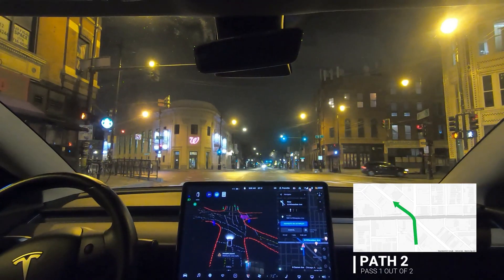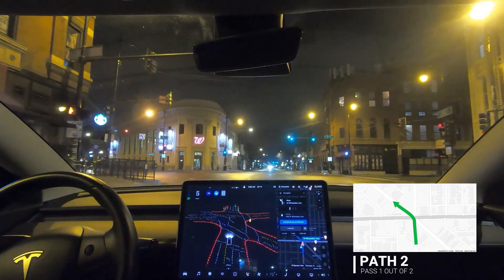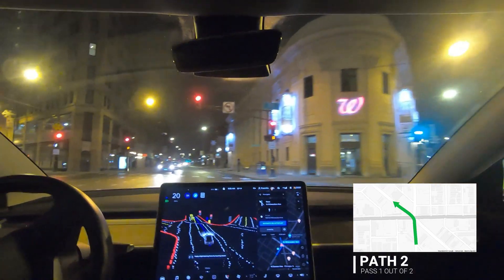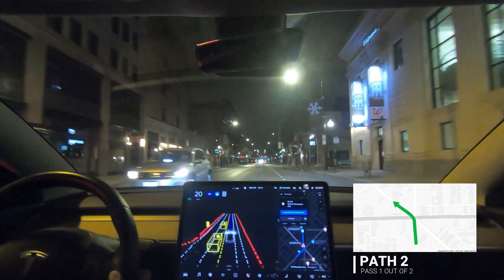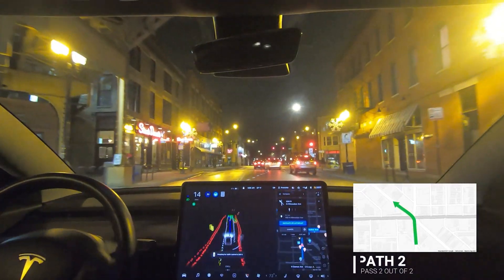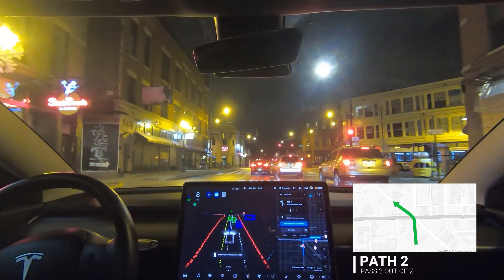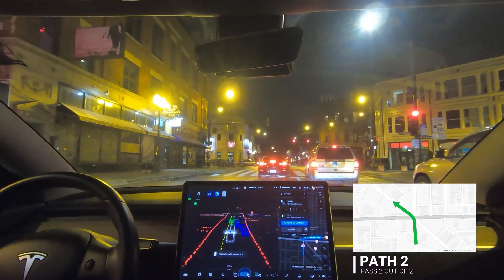There's no traffic in front of us — nobody behind us, nobody in front — so I'll let the car do its thing. It goes — perfect. This one it aced, which is good. In this next scenario, we have a car already in front of us in the left lane, and it is picking the correct lane.